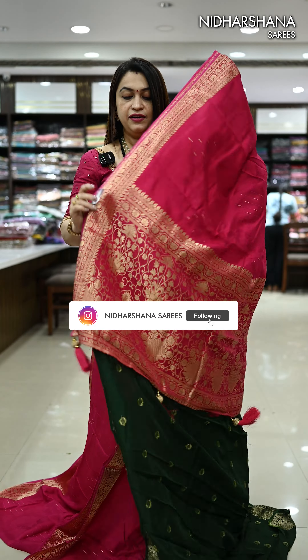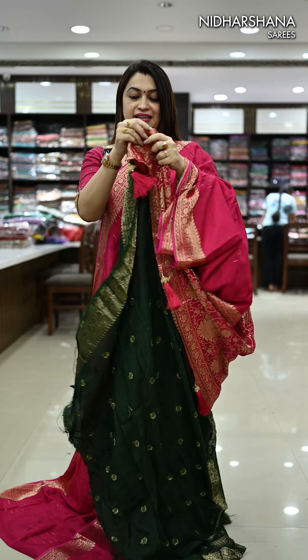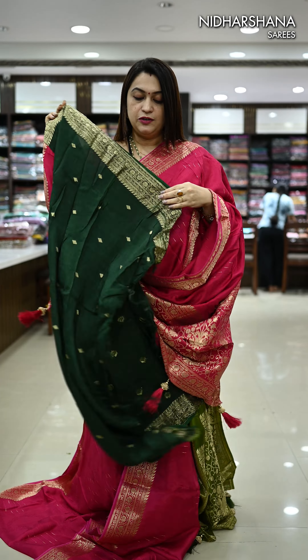Let's move on to the colors in this catalog. The next pretty shade is a hot pink color. That's the self-color pallu. This saree carries a contrast deep green color blouse piece.